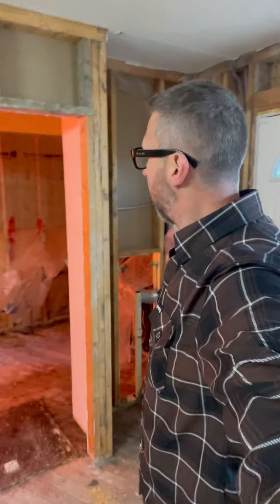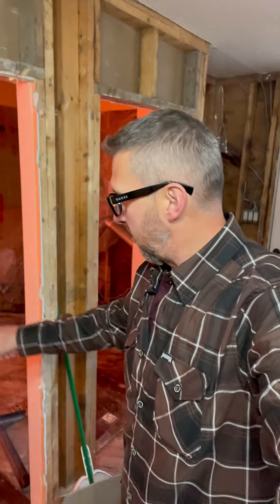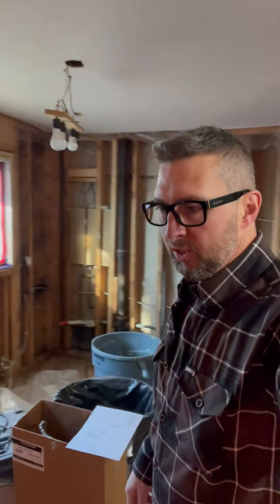This is the laundry room and it had no door on it, so it was just wide open to my kitchen. We're going to have a barn door on here now, and the access to the laundry room will now be over there. So now that we're going to close it off, we have to put some heat in there.